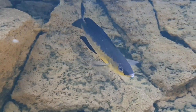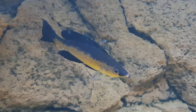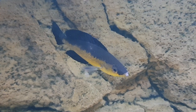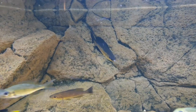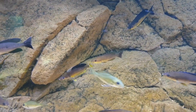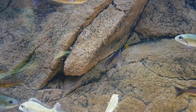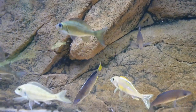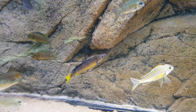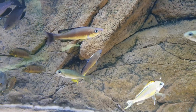This is Cyprichromis microlepidotus — not Leptosoma, Microlepidotus — from Kavala. Each male has a different color pattern: you have blue males with black, and also this half-black body male. Very unique Microlepidotus. Another male looks totally different even though they come from the same place. If they breed, you don't know what you'll get — the color always changes.